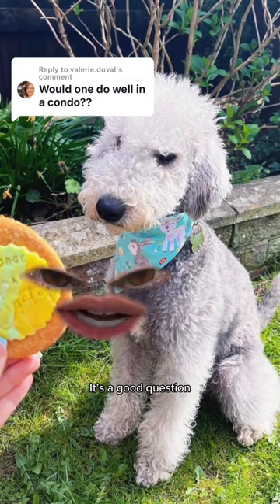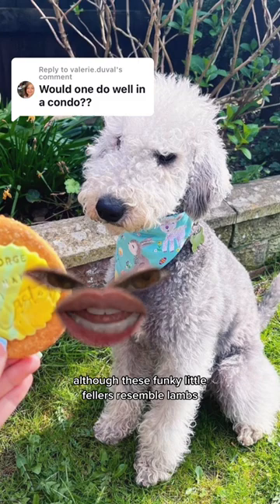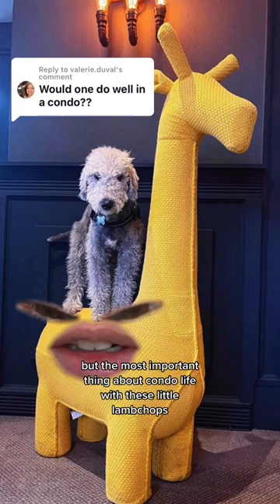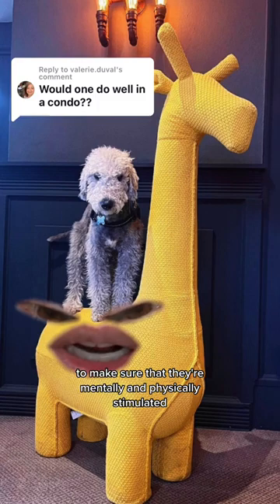Would the Bedlington Terrier do well in a condo? It's a good question. Let's jump into it. Although these funky little fellers resemble a lamb, they certainly don't act like them. They've been described as a wolf in a lamb's costume, but the most important thing about condo life with these little lamb chops is putting in the work to make sure that they're mentally and physically stimulated.